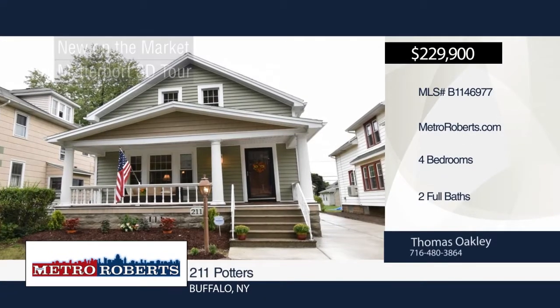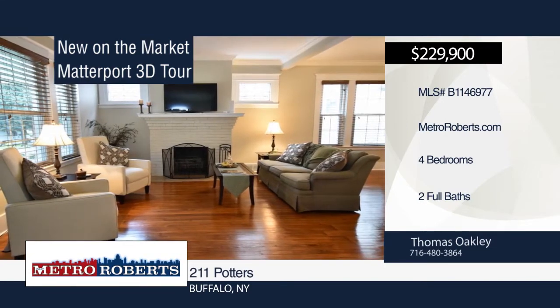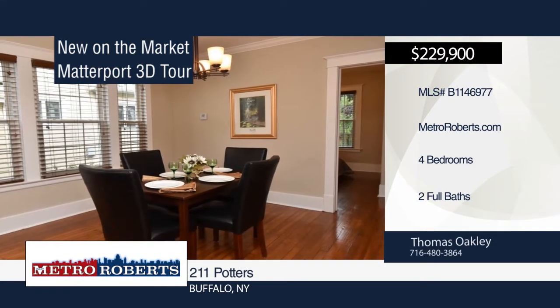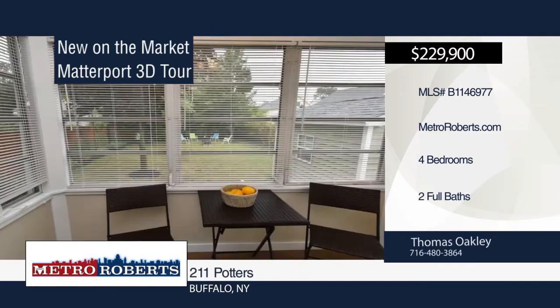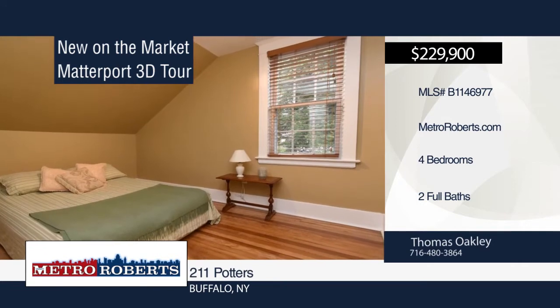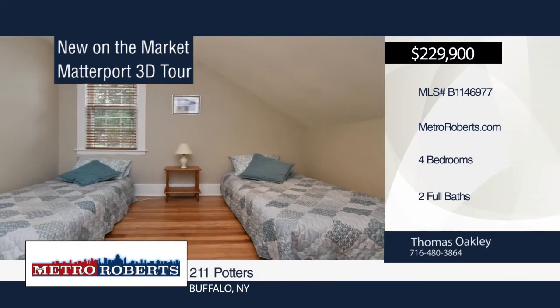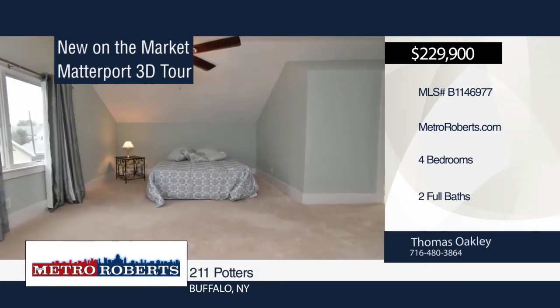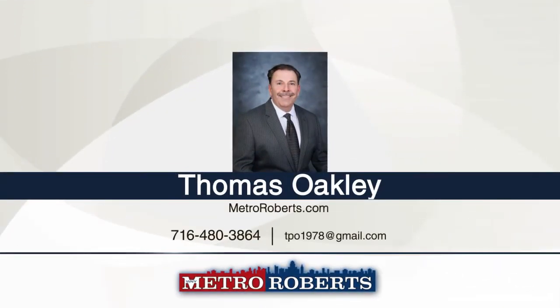This is everything you've been waiting for. Enter this four-bedroom, two-bath home only steps from Casanovia Park. Updates include new roof, lighting, windows, kitchen, baths, and master suite. You'll also find a three-season room, covered front porch, wood-burning fireplace, refinished hardwood floors, and architectural and cove moldings throughout. Thomas Oakley has the keys and would love to show you everything in person. Call now to schedule your private showing. Matterport 3D tours can be viewed on MetroRoberts.com.